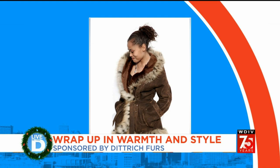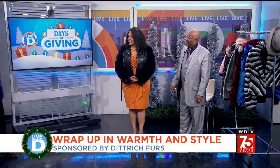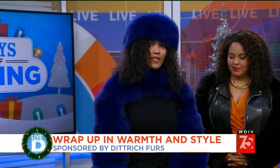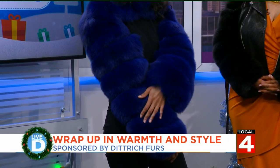We have some models here to show off the latest fashions. This is Blair, and she has on dyed blue fox sleeves — just sleeves, something to put over a nice pants outfit. She's accented it with a dyed blue fox headband.